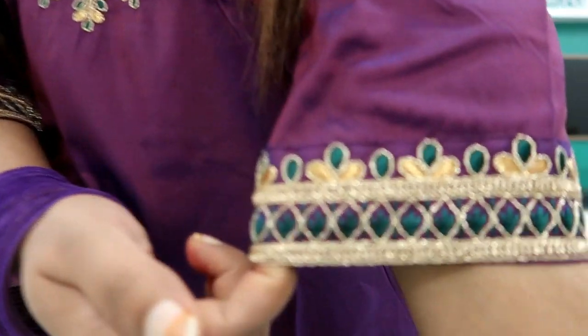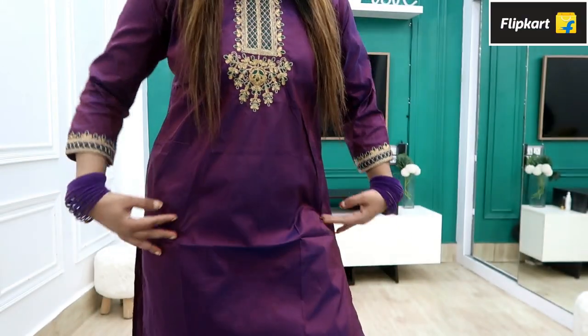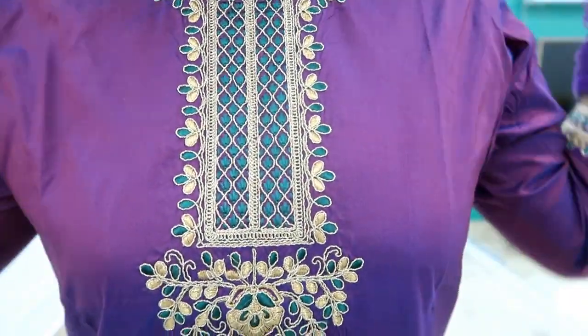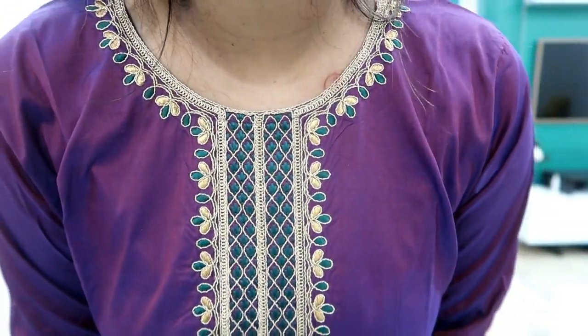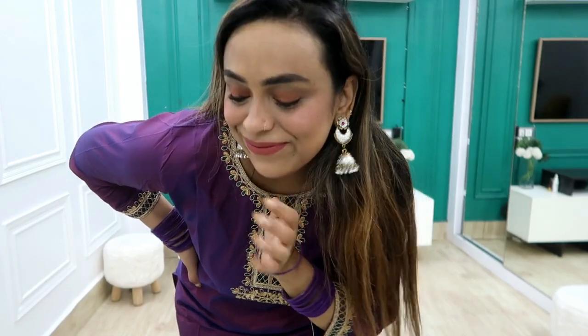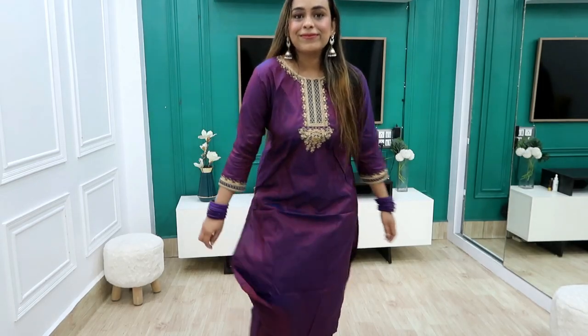This is only ₹475. It is an art silk material and it is a dual color system — it will reflect on the kurta, a pink and purple combination. It is very comfortable and you are getting embroidery work on it, plus gota patti detailing. It has got sleeves, a V neckline, and it is a good design.